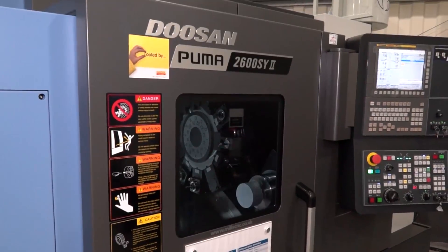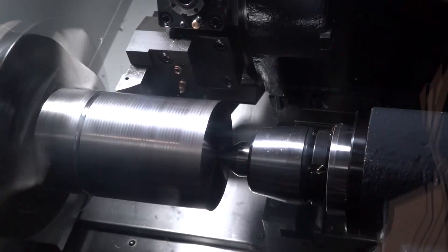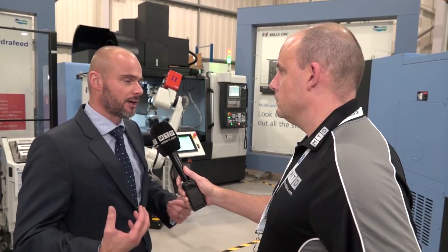We've got the new Puma 2600S Y Mark II, we've got Sambix Prime Turn, so all in all for engineers there's a lot of technologies to come and see.